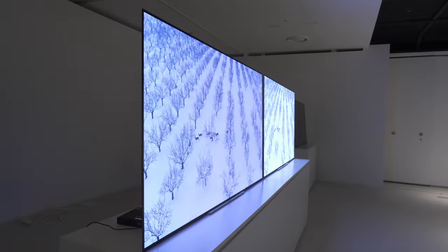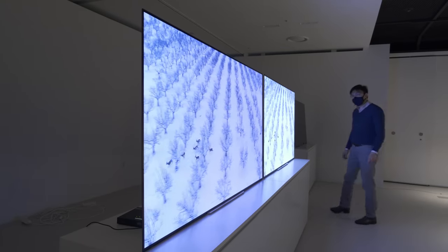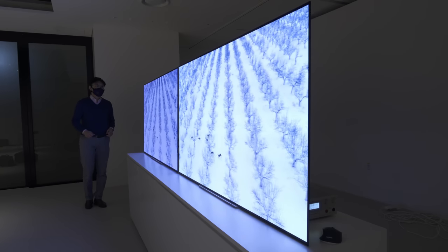The improved light scattering from MLA also leads to wider viewing angles, with less off-axis brightness drop and colour tinting compared to the EX panel first introduced in 2022.